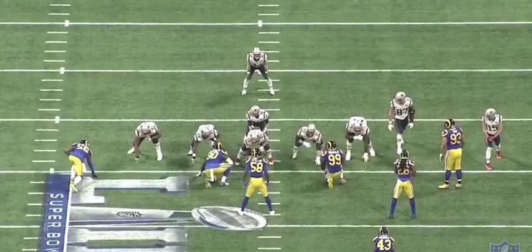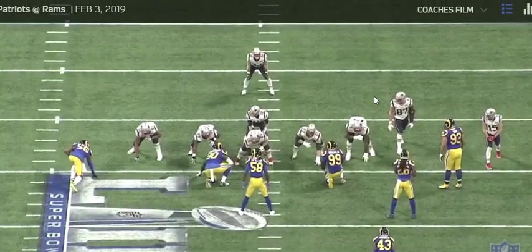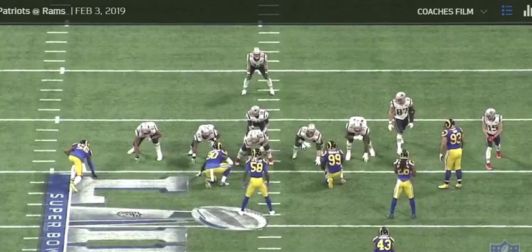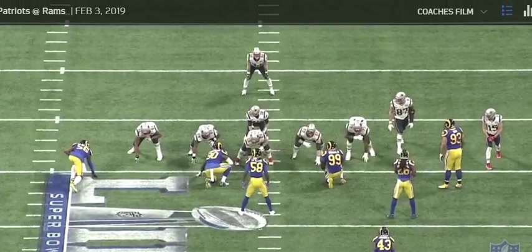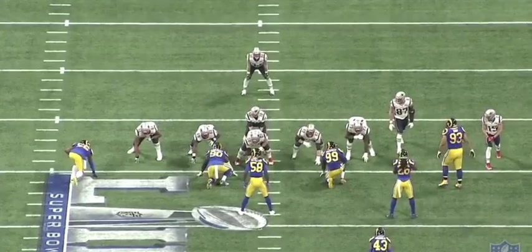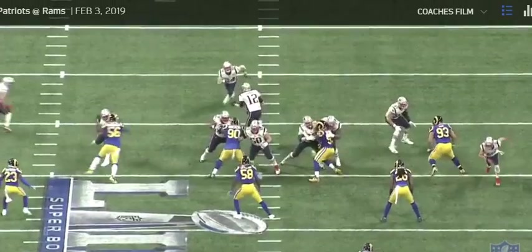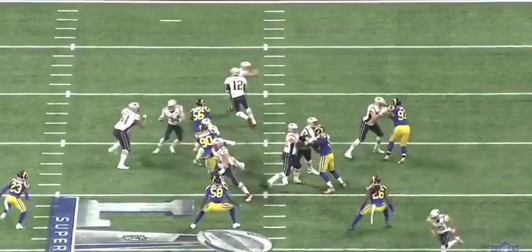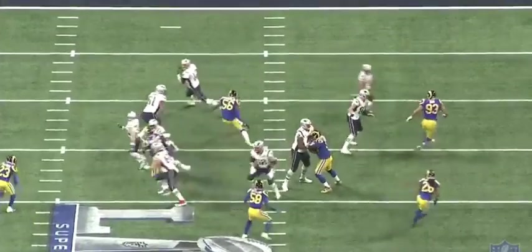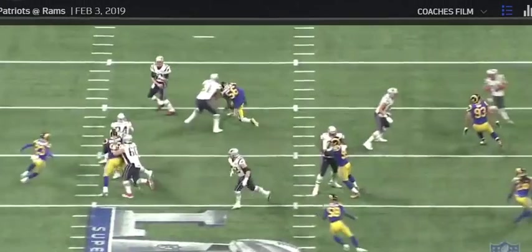This first play is a passing play where Trent Brown and the left guard are going to double team Aaron Donald. I want you guys to see this play mainly because I want you to see how big this guy is. Watch him — they doubled Aaron Donald, the guard leaves, and look how big he is compared to Aaron Donald.